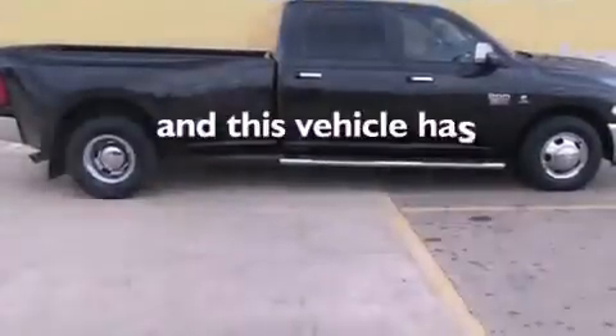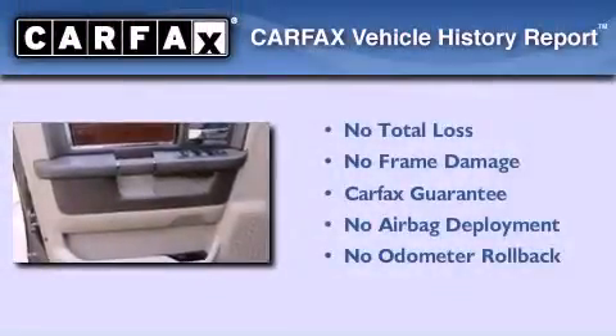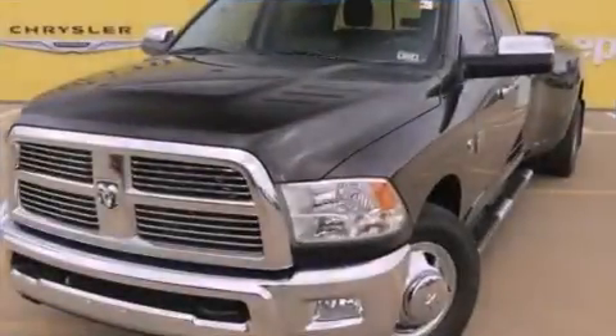This vehicle has fewer than 43,000 miles on the odometer. Not to mention that this truck qualifies for the Carfax buy-back guarantee. Contact us today to arrange your test drive.